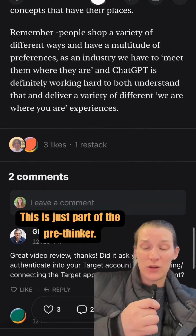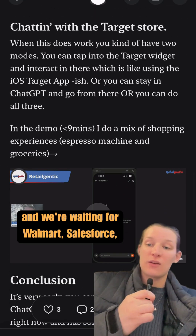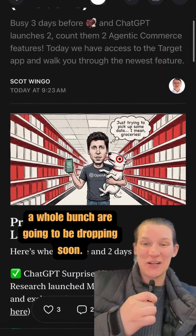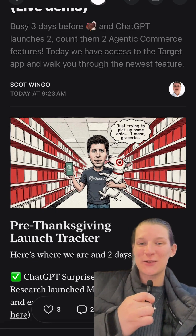This is just part of the pre-Thanksgiving launch wave we're seeing this week. We're waiting for Walmart, Salesforce, Perplexity, PayPal, Microsoft — a whole bunch are going to be dropping soon. So make sure you follow us to stay up to date in agentic commerce.